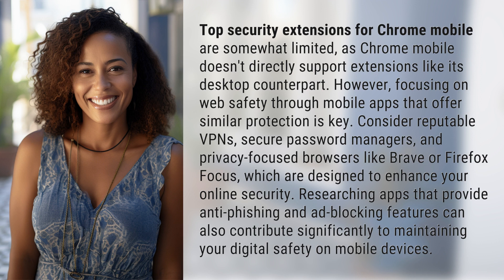Consider reputable VPNs, secure password managers, and privacy-focused browsers like Brave or Firefox Focus, which are designed to enhance your online security. Researching apps that provide anti-phishing and ad-blocking features can also contribute significantly to maintaining your digital safety on mobile devices.